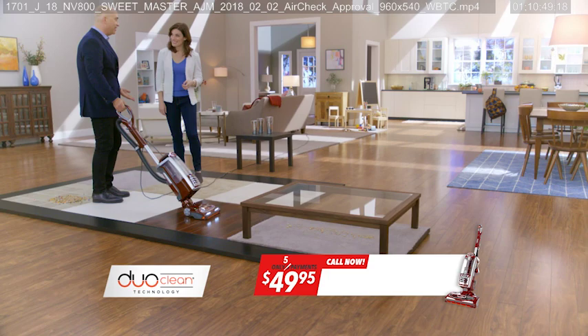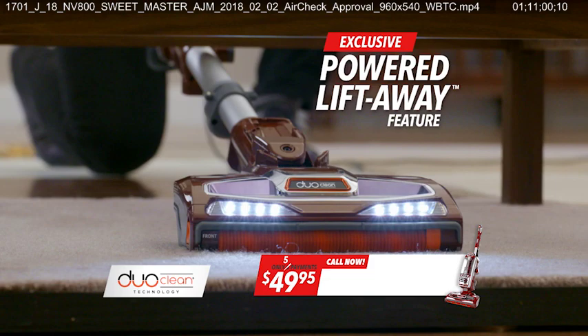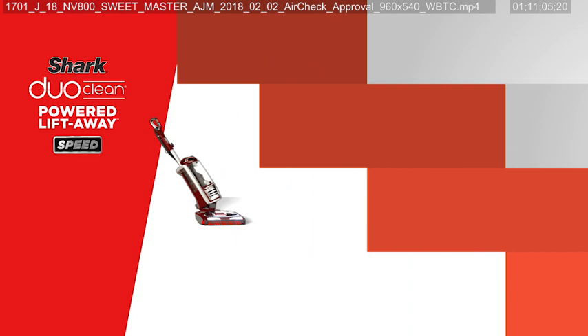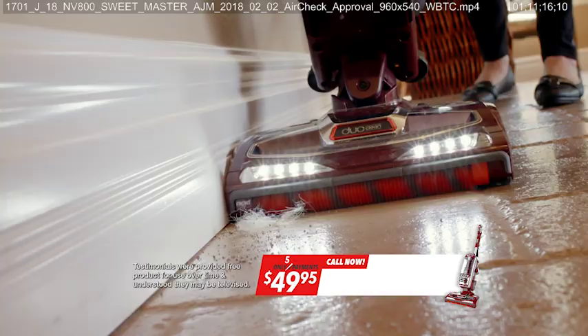Mark still isn't done. This is a powered Liftaway, so all you do is press this button, pop this off — you can bring the DuoClean technology deep underneath the furniture. Is that amazing? DuoClean technology, powered Liftaway reach, incredibly powerful suction in a lightweight, easy-to-use upright.